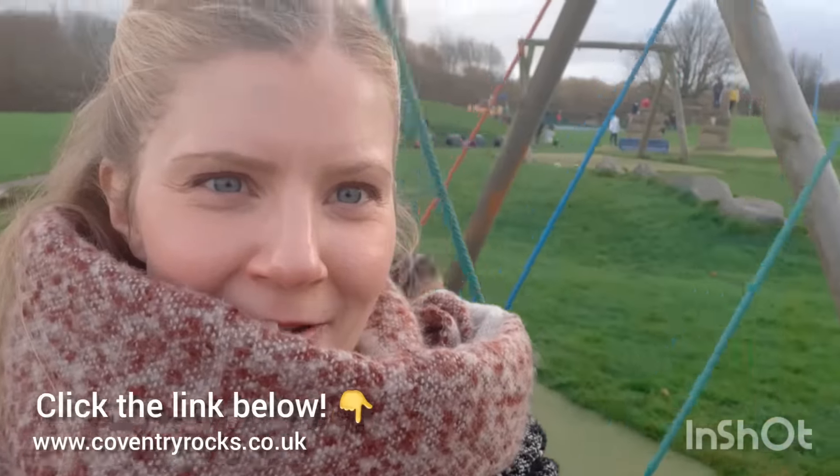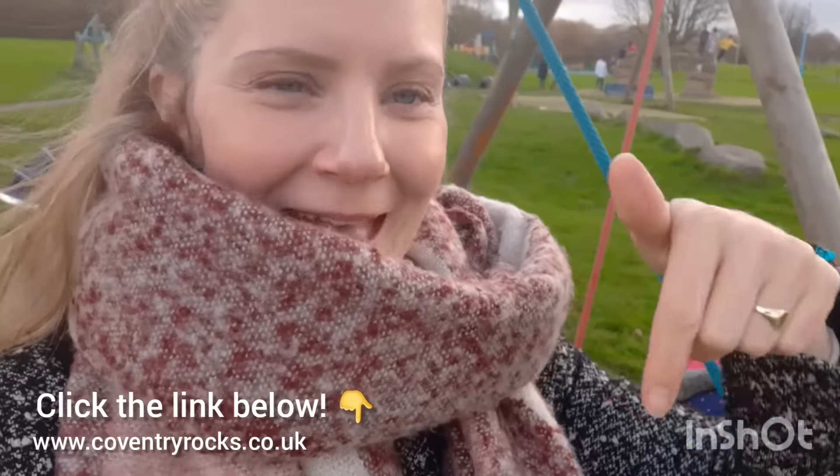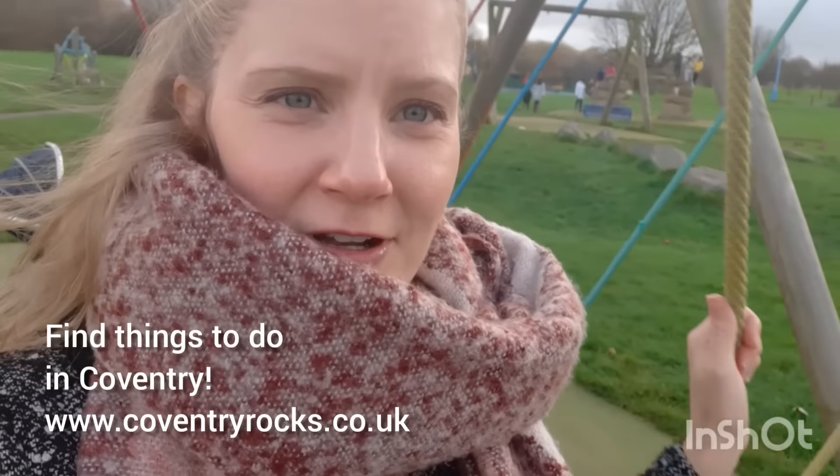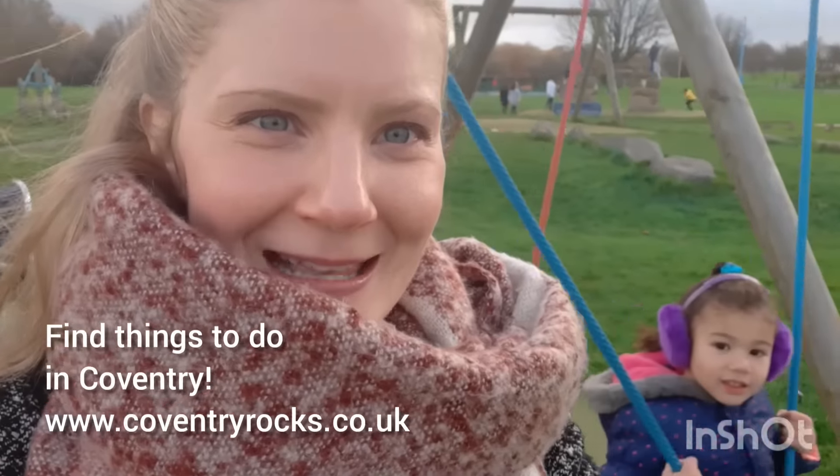Thank you for watching our video. You can check out all the details of Longford Park below. You can check us out at coventryrocks.co.uk. We're also on Facebook and Instagram. See you soon!